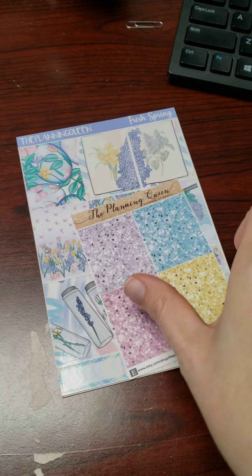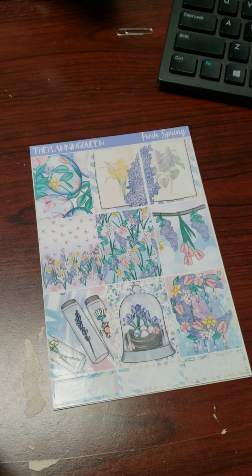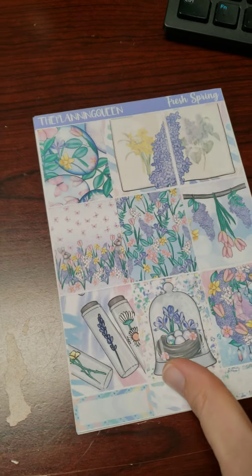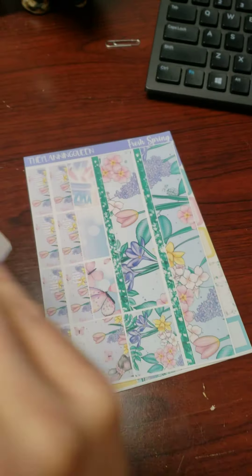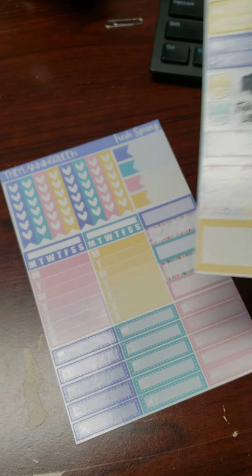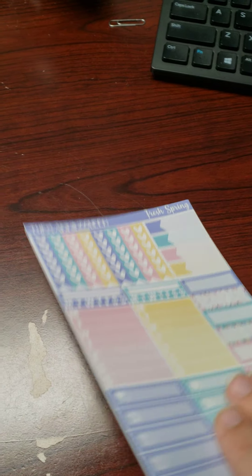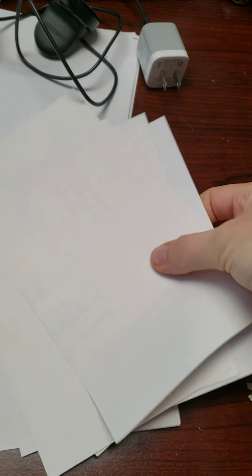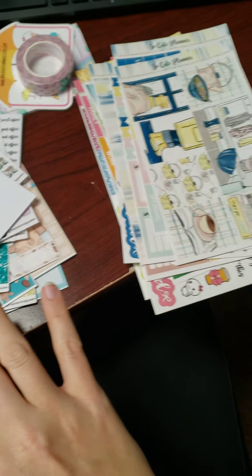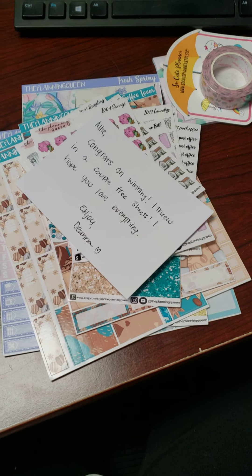And then I got this kit — I love the lavender springy look. I got that kit from her, Miss Diana. Thank you very much, these are so pretty. And that is my whole order from The Planning Queen — lots of awesome things. Thanks for watching, bye guys!